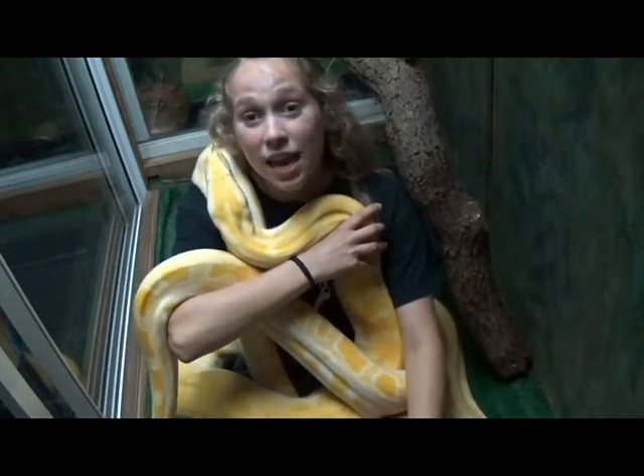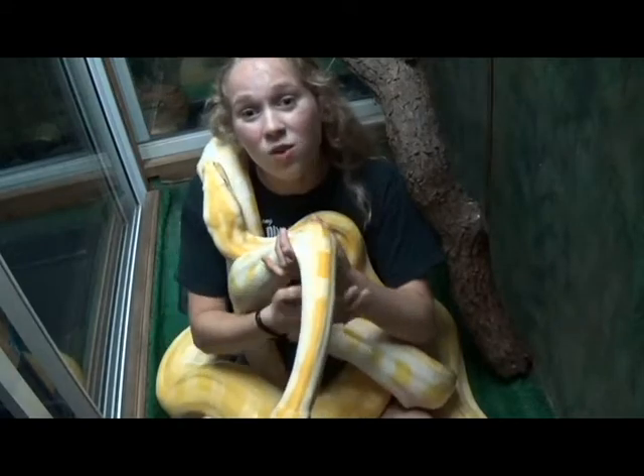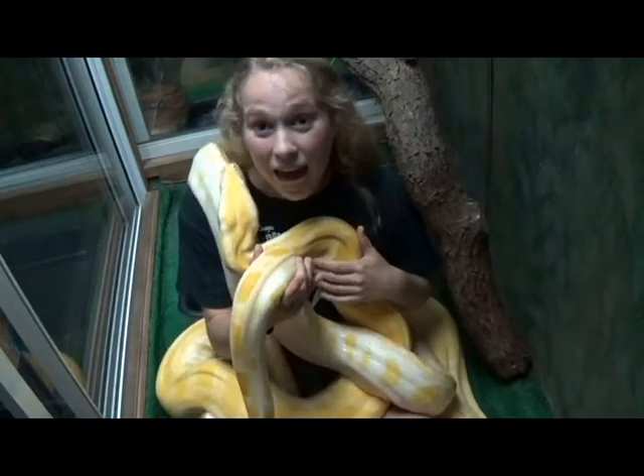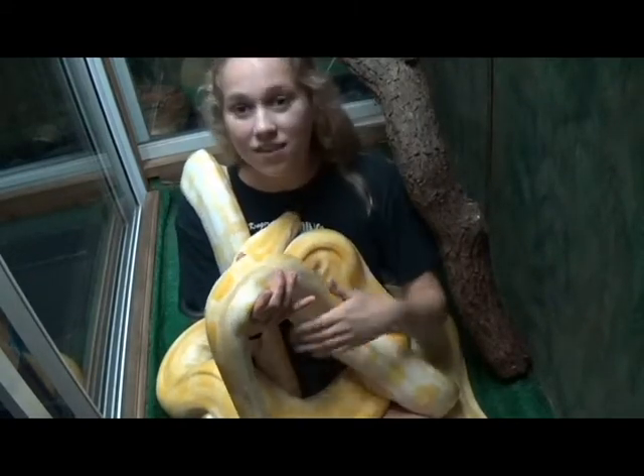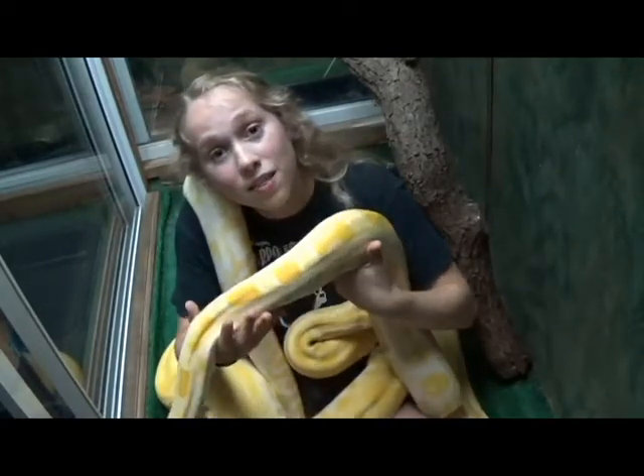Notice that both these snakes are yellow — that's not their normal coloration. Burmese pythons are normally brown and black. However, both of these individuals happen to be albino, which means they have no pigment in their skin.